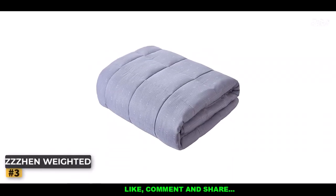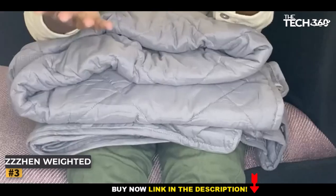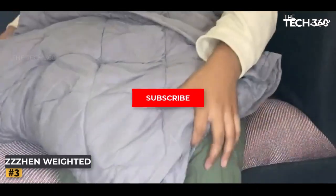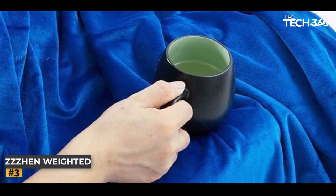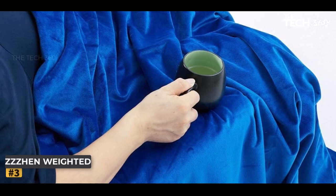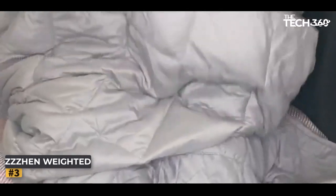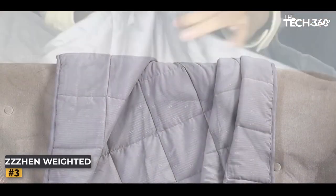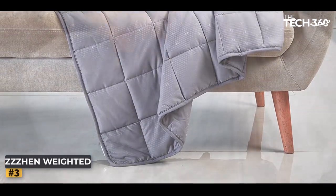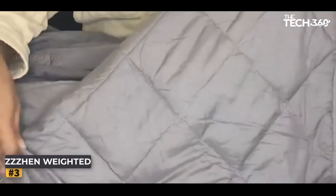Number 3: ZZZHN Weighted Blanket. Are you yearning for a moment of pure serenity wrapped in the comforting embrace of a weighted blanket? Look no further than this exceptional weighted blanket. Crafted with durability in mind, it is available in a variety of sizes and weights, ensuring the perfect fit for your individual needs. Designed with your ultimate comfort in mind, it features a thin yet breathable material, allowing you to enjoy its therapeutic benefits regardless of the season. Say goodbye to restless nights as the weight is evenly distributed across your body, promoting deep relaxation and a restorative sleep experience.